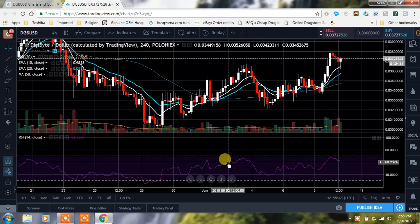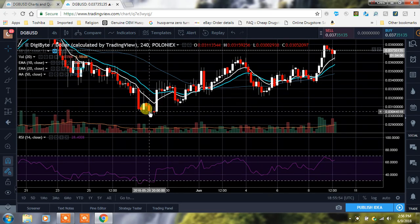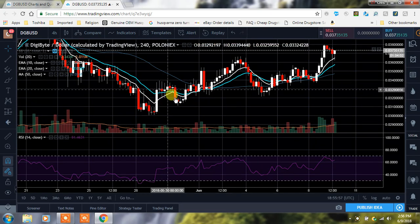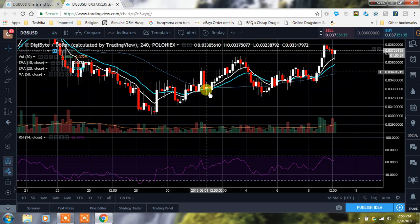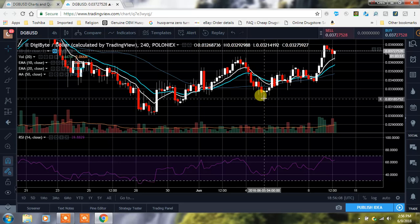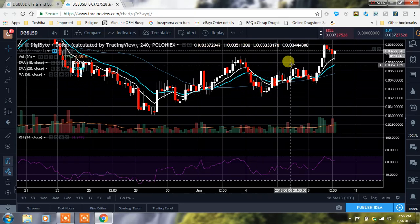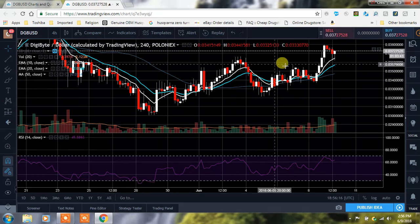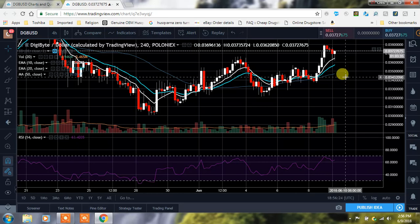What I want to point out is the higher highs and higher lows that have been taking place. When we started this run, we came up, came back down, came back up, came down, went back up, came back down — we're still even with this one, so they're still intact. Then we made another little run up, had a lower high, but then a higher low, and then a higher high. So we're reversing the trend and now we'll see if we can hold this and have a higher low coming down here.